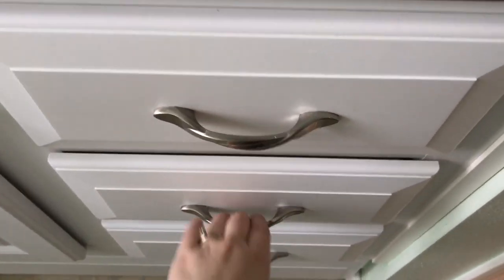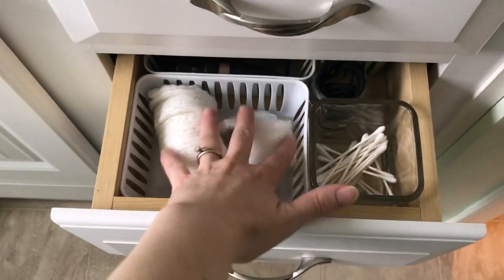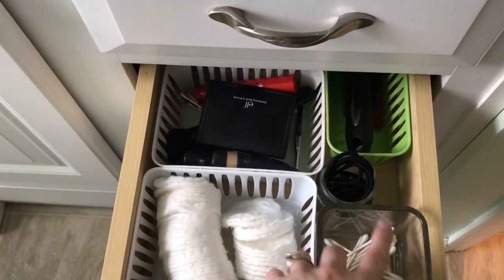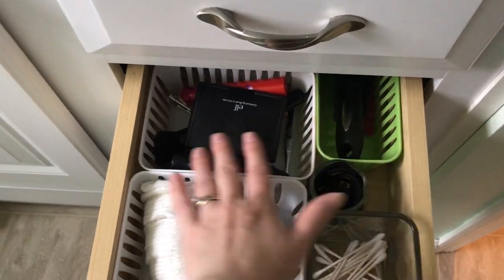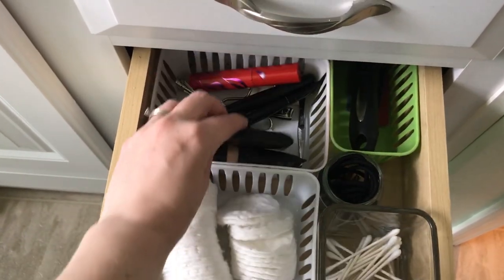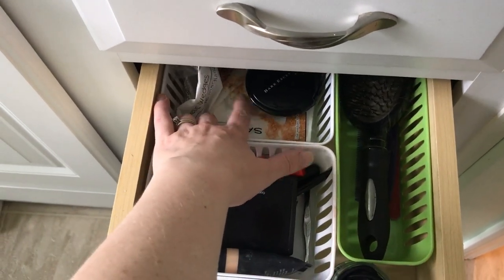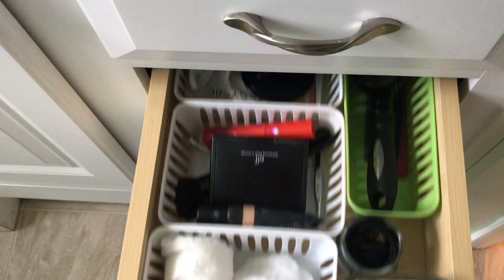This is a false drawer. This drawer holds face cleaning pads, Q-tips, my hair ties, hair brushes and combs, my very small collection of makeup — I'm not a big makeup person — plus makeup pads and a mirror.